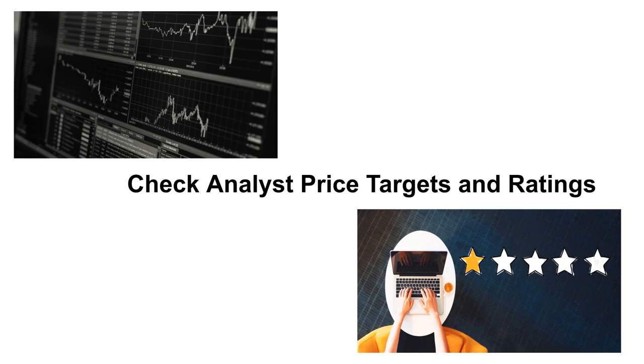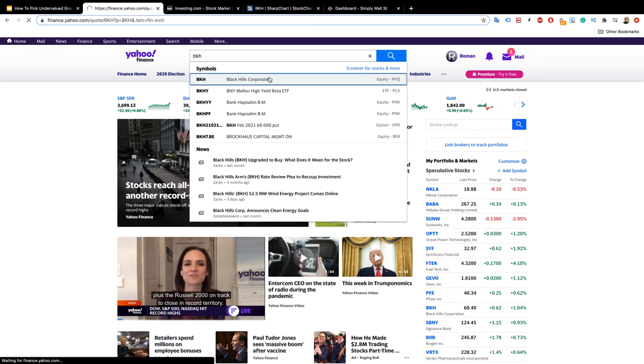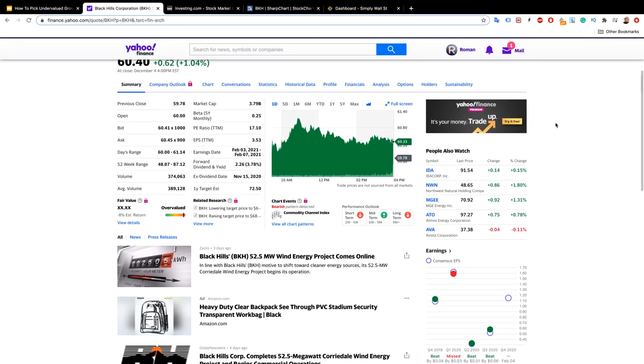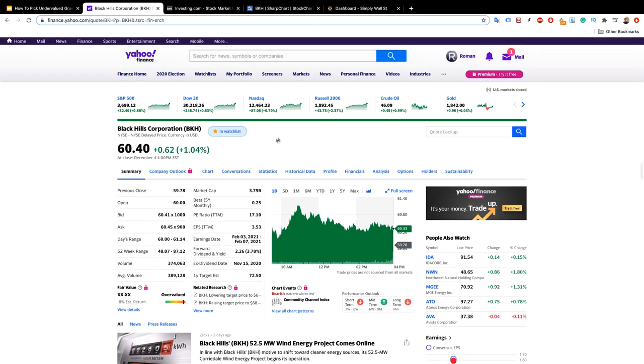You should go and check analyst price targets and ratings — I'll show you where to do that. Go to Yahoo Finance and enter a ticker, for example Black Hills Corporation. Scroll down and on the right side you'll see the recommendation rating, analyst price targets, and current price, low price, average, and high price. The recommendation rating should be between one (strong buy) and two (buy) — anything above two will be much riskier. Yahoo Finance also shows whether the company is overvalued or not and whether it pays dividends.